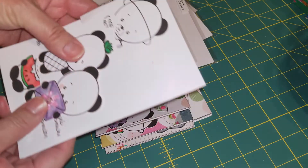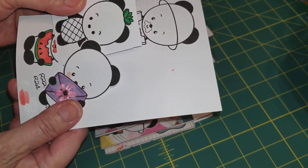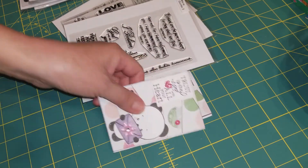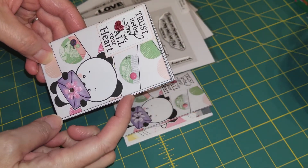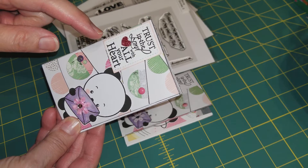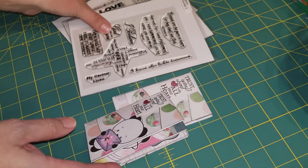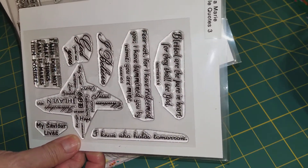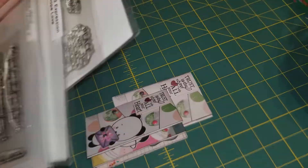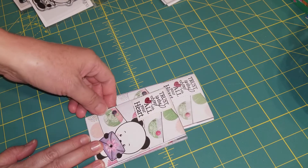I stamped them, started to use my Copic markers and colored them, then embellished them, and I fussy cut them all out. I thought I wanted to make a zine with them. The bears pretty much take up more than half the length of the page. So I wanted to do some scriptures or God's words on the pages as well. I pulled out some of my Gina Marie Bible quote stamps and Tailored Expressions quote stamps. I went through them all and picked out words that would fit along with the pandas being on the page, and I came up with this.